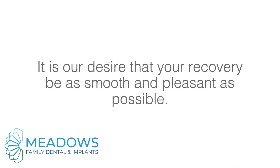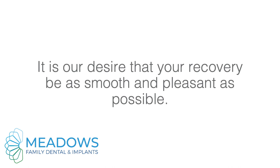Failure to follow instructions may be life-threatening. It is our desire that your recovery be as smooth and pleasant as possible. Following these instructions will assist you, but please call our office if you have questions about your progress.